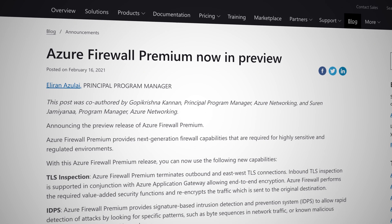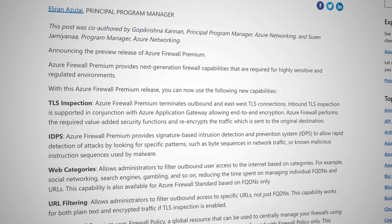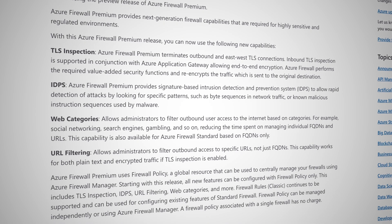The trusty old firewall is a staple in any network. Azure has the Azure firewall, and this week Azure announced the premium version of Azure firewall. It's an evolution of the cloud firewall product, and Microsoft outlines four new features: TLS inspection of inbound and outbound connections — Azure firewall performs the required security functions and re-encrypts traffic sent to the original destination; intrusion detection and prevention system, also known as IDPS, which is rapid detection of attacks by looking for specific patterns; filtering outbound user access to the internet based on categories such as gambling, social media, et cetera; and finally, URL filtering to filter outbound access to specific URLs, not just fully qualified domain names.